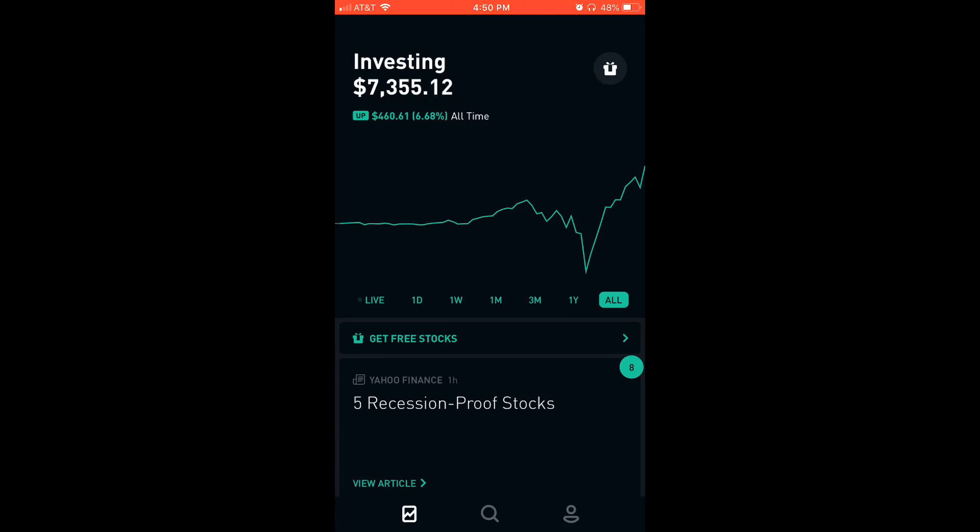I'm showing you guys how to invest a thousand dollars in the stock market with the Robinhood app or any other apps you use — M1, Fidelity, E*Trade. This applies to any platform. This is a concept: make your money work for you. In the deepest sense, the way you'll see it working, it's going to bring you joy.